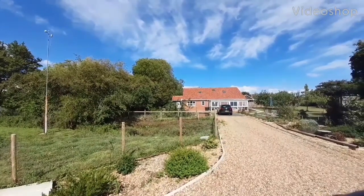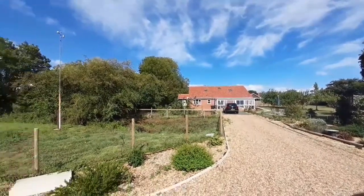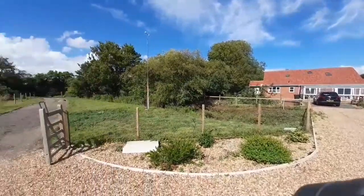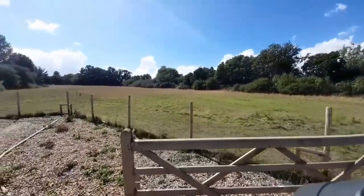Good afternoon. Today we are just outside Stradbrook, at a property called Greenlee Lodge. It's on Neves Lane and as you can see from here, it looks like a bungalow, but actually it isn't — it's two stories. We're going to have a look around the outside first, to give an idea of the whole setting.